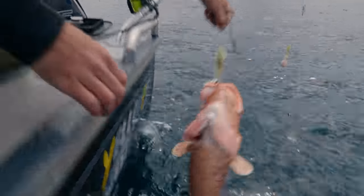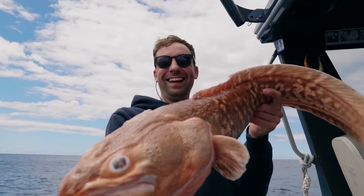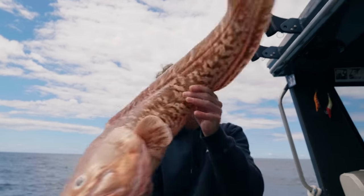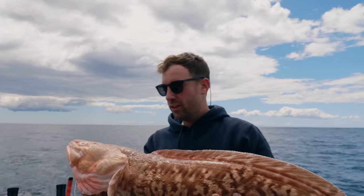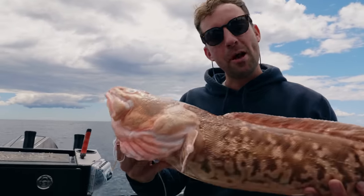We also caught some pink ling. These guys are pretty tasty — you'll see them in a lot of shops around Tassie. Crazy eel-looking thing, and it's going in the bin — coming home with us.